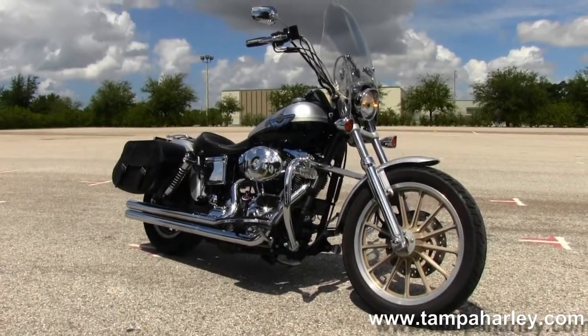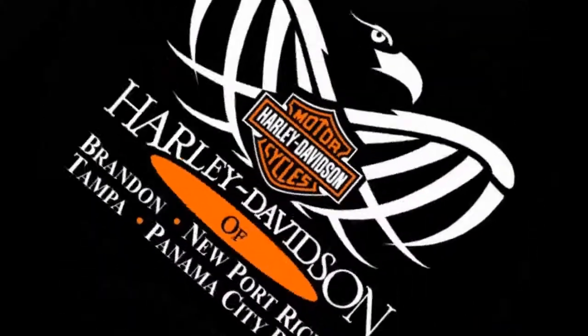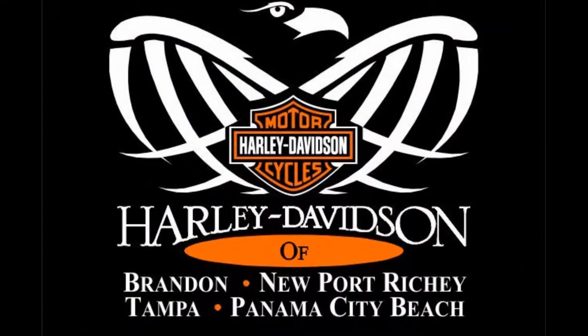And remember to have one awesome, super kick-ass Harley day. All right. Peace.